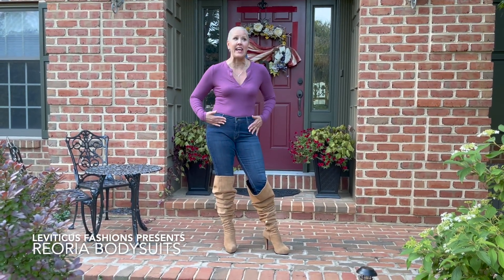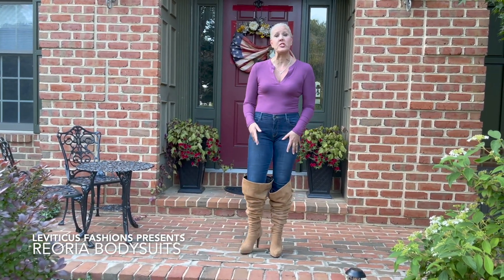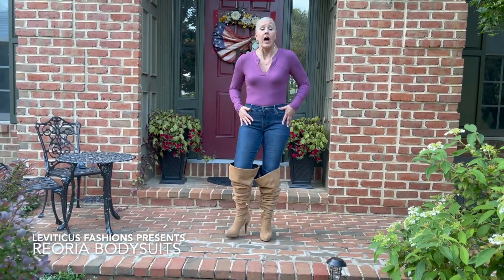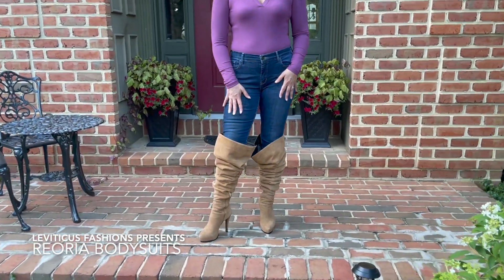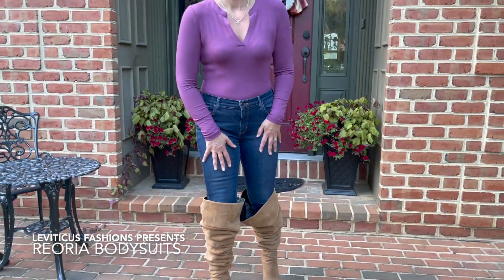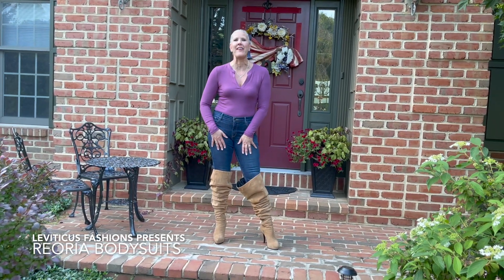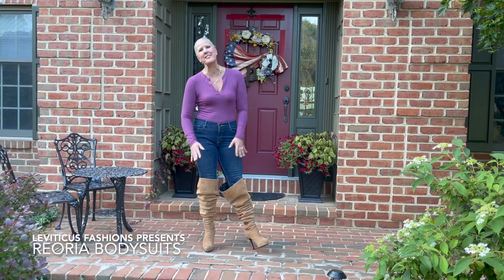You don't have underwear lines or anything like that and it's very comfortable, so I'm going to give it a thumbs up. Check out the link below — it just fits really really nice. By the way, I am wearing camel color boots in suede and I tried this slouch look.